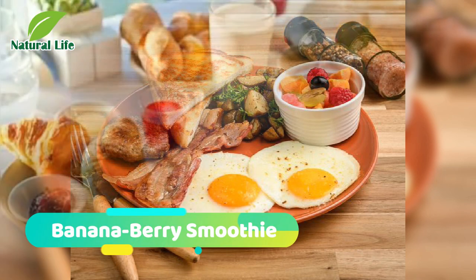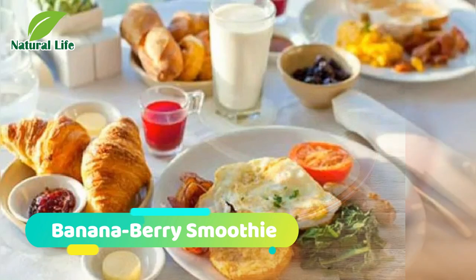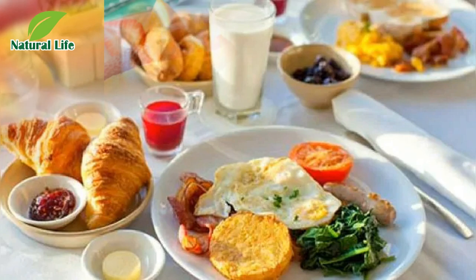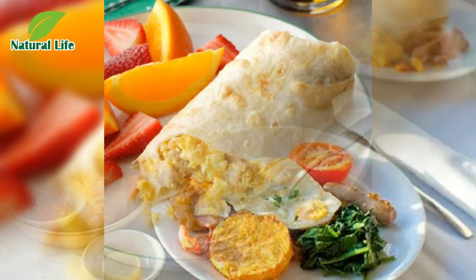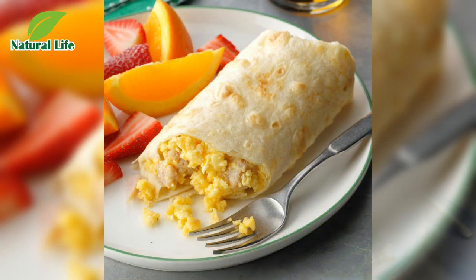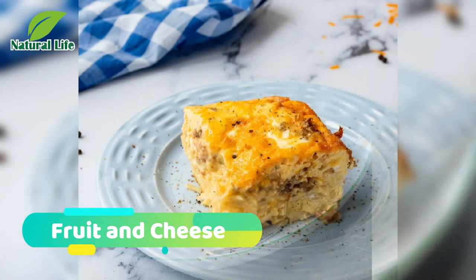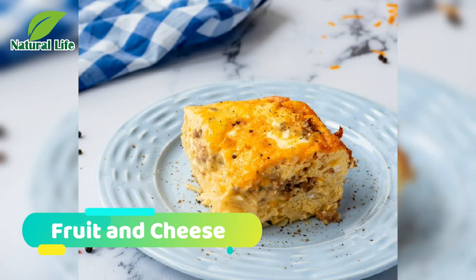Number two: banana berry smoothie. Combine bananas and berries for an energizing morning smoothie, with ginger and pineapple juice for an extra kick. Save time by mixing it up in the Oster My Blend, which makes your drink right in a 20-ounce sports bottle so you can just blend and go.